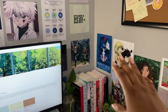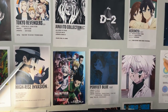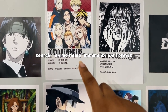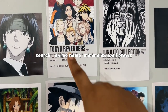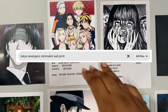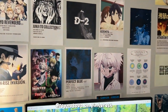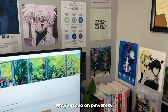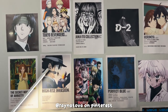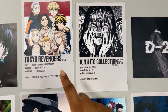I have a lot of minimalist prints that you can find on Pinterest by searching the anime name plus 'minimalist wall print.' For example, I searched 'Tokyo Revengers minimalist wall print' and a bunch came up — I chose the one with all the cast members. If you're interested in printing the same ones I have, I'll link my Pinterest in the description so you can print them out too.